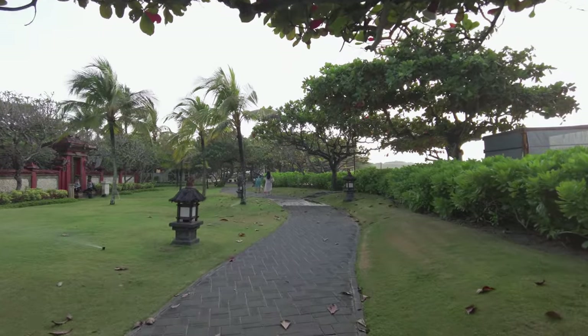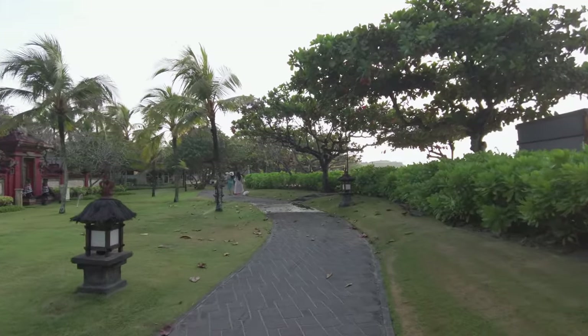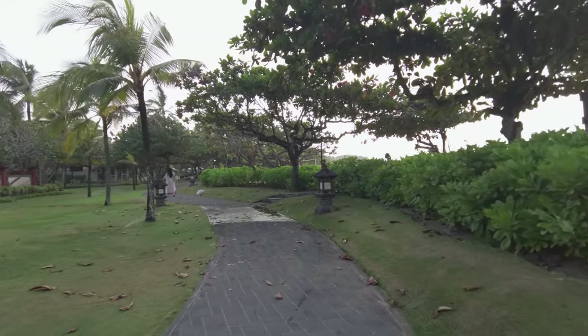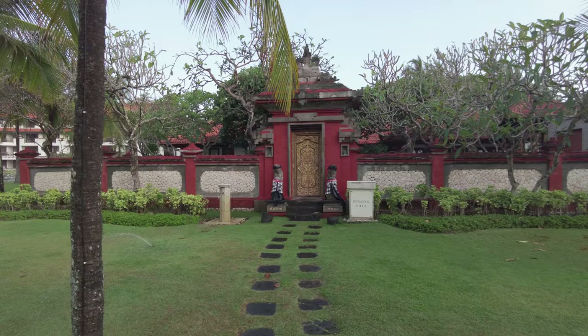Coming off the beach, we can see some of the property's villas. One day I'll come back and check those out. For now, let's have a last look around the property, including the remaining restaurants and also the gym.